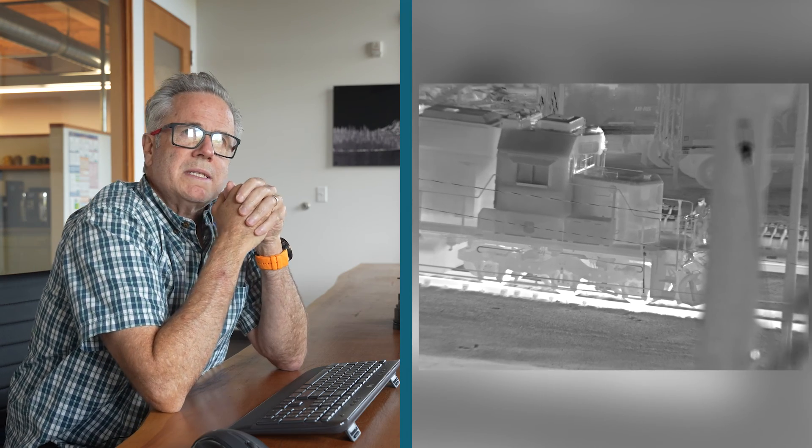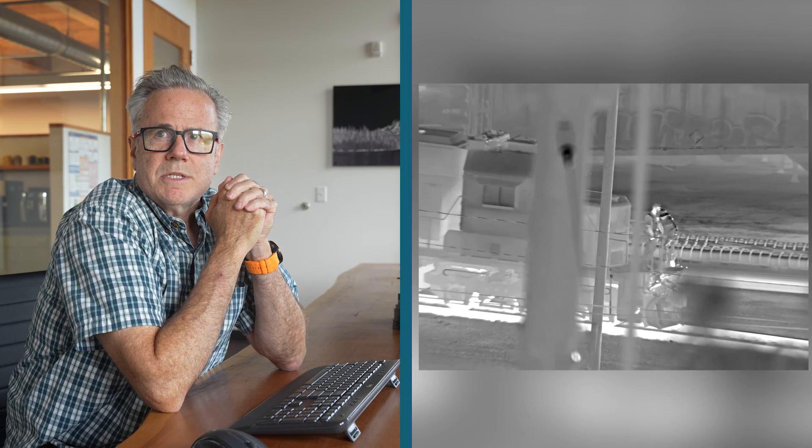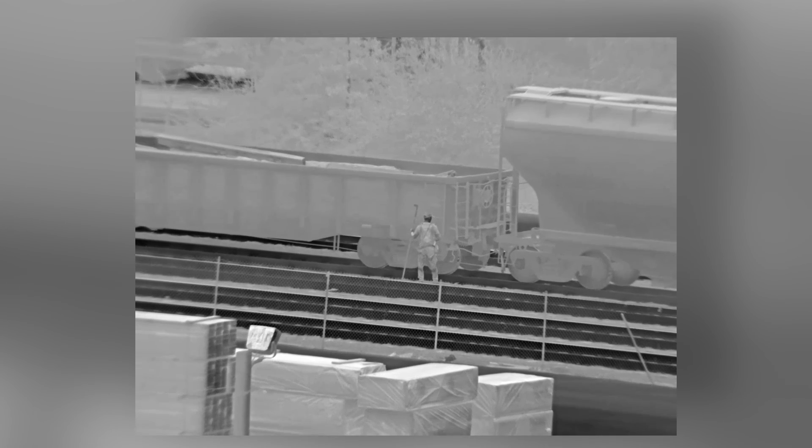All of our cameras have video processing and you'll see the automatic gain control kick in pretty soon as the hot engine comes in — you can see the contrast dip a little bit there. What I like about this image is the testament to the camera's very high resolution, as demonstrated by the high spatial frequency of that chain-link fence in the center of the image. A good camera will have the ability to resolve very high spatial frequency targets, and a chain-link fence is a good example of that. Being able to resolve the individual elements of that chain-link fence is what we're very proud of here.